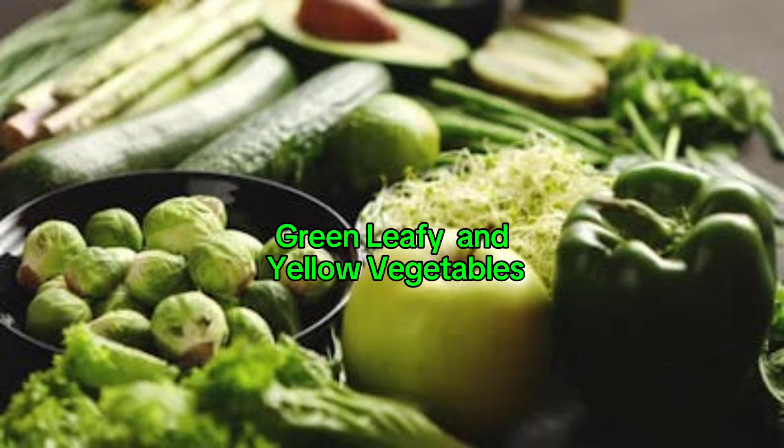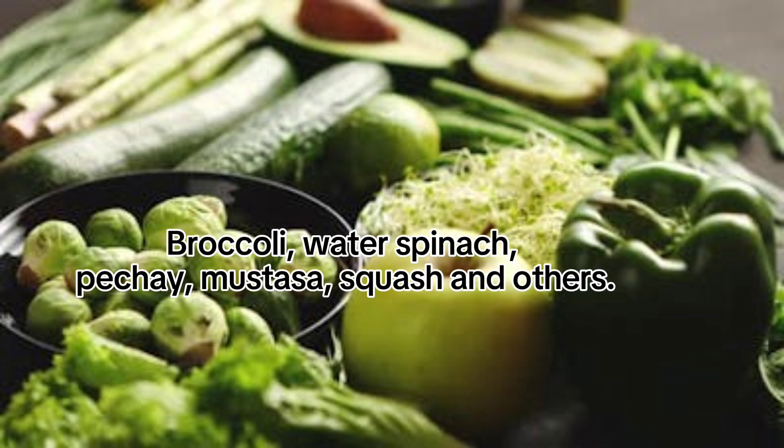Green leafy and yellow vegetables include broccoli, water spinach, pechay, mustasa, squash, and others.